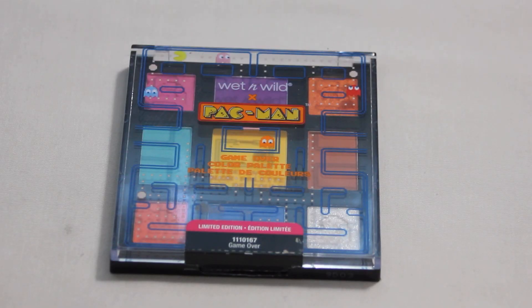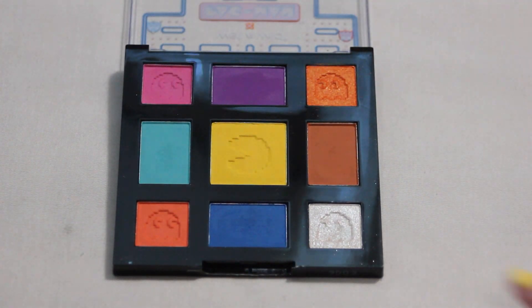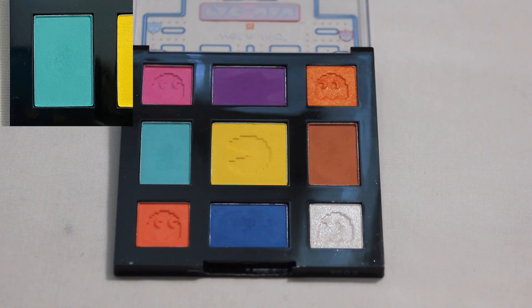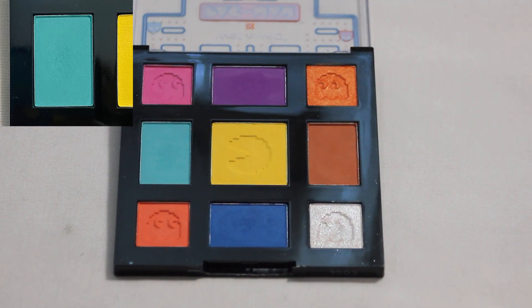The last shade rolling in comes from my Wet n' Wild Game Over palette — this is their Pac-Man collab — and we got shade number four, which is this matte kind of turquoise-y blue shade, which I am super excited about. This is a palette that I do not use a ton, but I am so excited that out of all the shades in this palette, that is the one that got chosen because it is probably my favorite shade in this palette. I would like to hit pan on it eventually — I'm not sure if I will be able to within this project, but we will see.